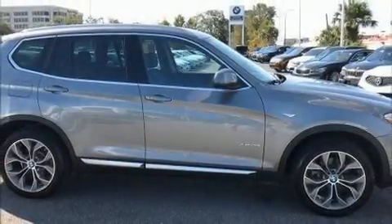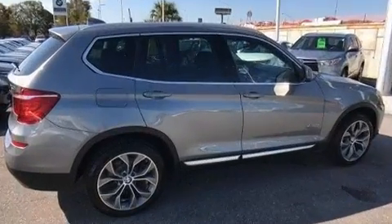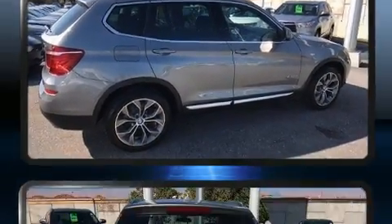Come test drive this 2017 BMW X3. With less than 10,000 miles on the odometer, you'll be impressed by a spectacular blend of technology, style, and refinement.